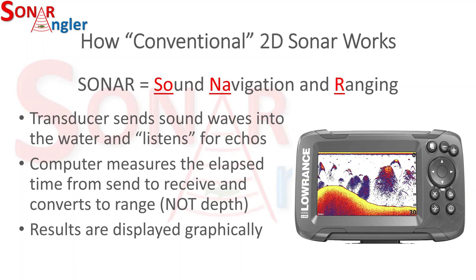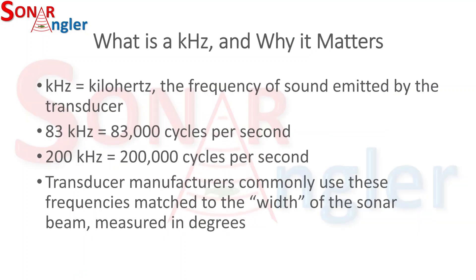The results from those calculations are displayed graphically on a unit similar to the one you see on the right-hand side of this slide. Kilohertz is simply a term used for measuring frequency in cycle times. One kilohertz represents 1,000 cycles per second. At the 83 kilohertz setting, you're transmitting 83,000 cycles per second into the water, and at 200 kilohertz you're transmitting 200,000 cycles per second into the water.